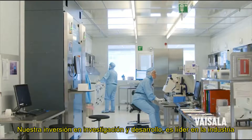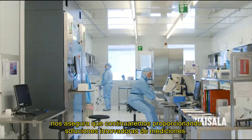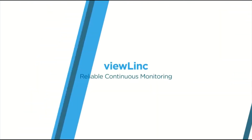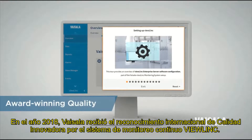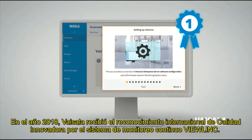Our industry-leading investment in research and development ensures that we will continue to deliver innovative measurement solutions. In 2018, Vaisala received an International Quality Innovation Award for the VueLink Continuous Monitoring System.